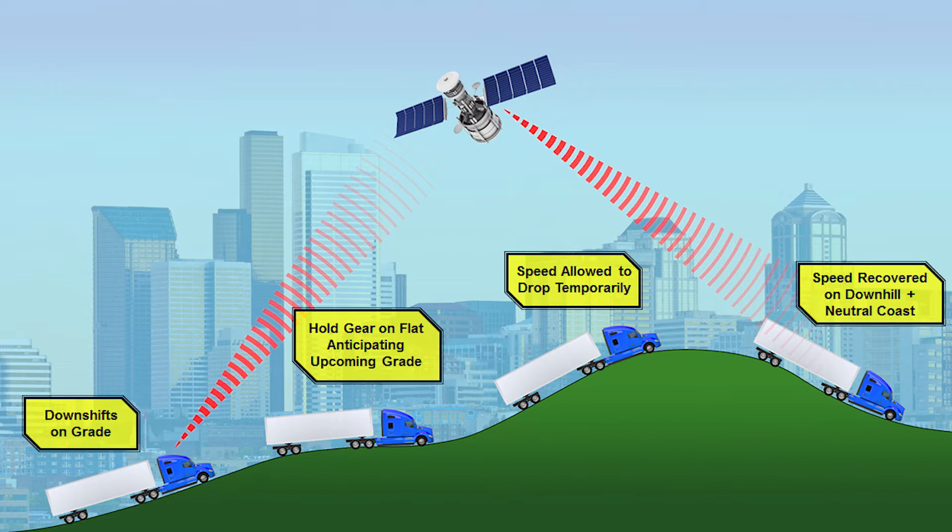Predictive Cruise Control, otherwise known as PCC, builds on standard cruise control by partnering with GPS data to anticipate uphill and downhill slopes, selecting the ideal speed and acceleration during your route.